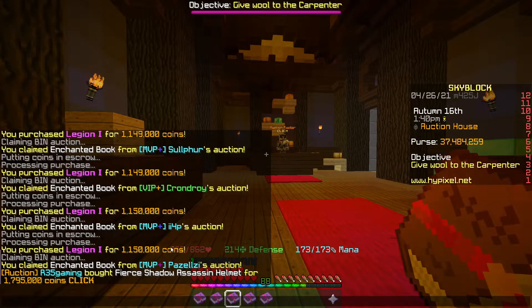We've picked up 5 more Legion books, all for around the 1.15ml margin. We're going to re-list them for 1.19ml, making about 30-40k profit per book.